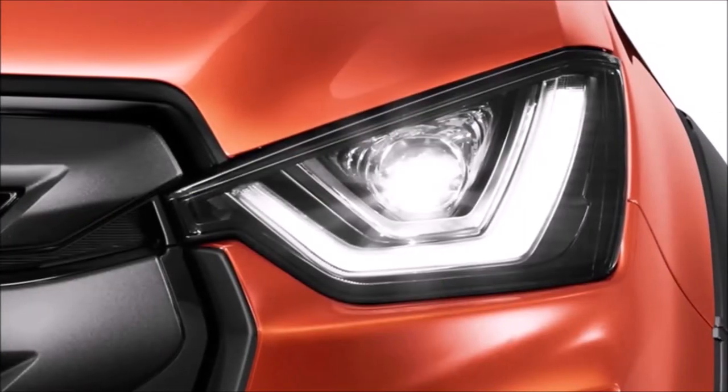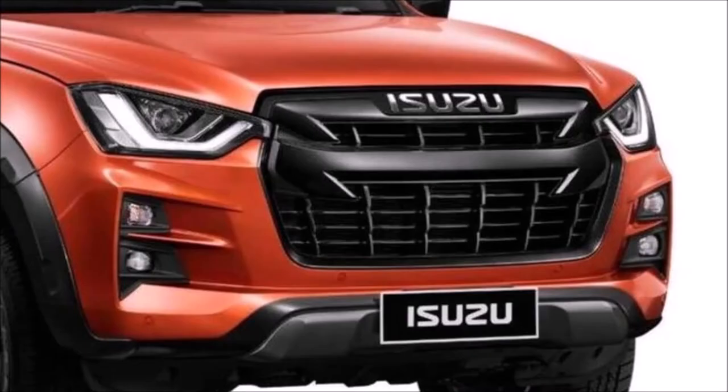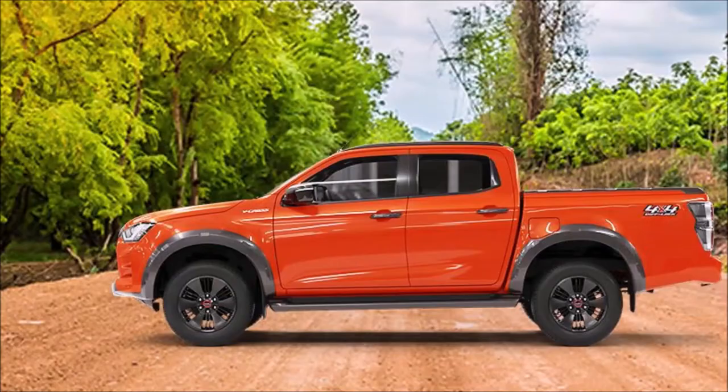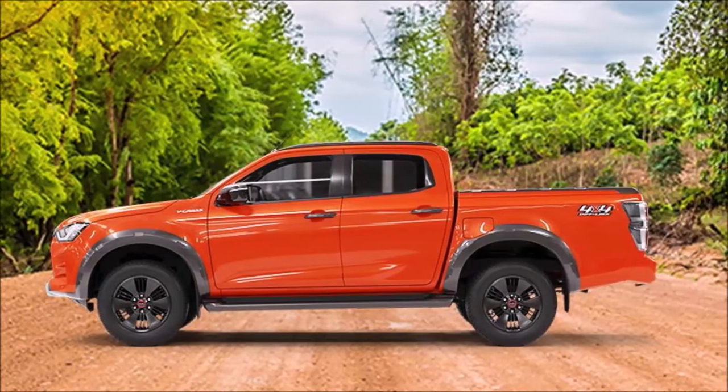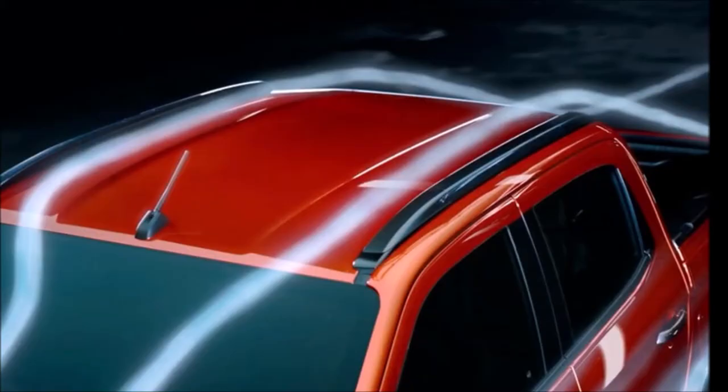Unveiled in Thailand, the D-MAX gains a more evocative set of headlights and taillights, complemented by a larger grille that extends all the way down to the bottom of the front fascia. Top-grade models get black arch extensions, a stylized front bash plate, different wheels, and roof rails.